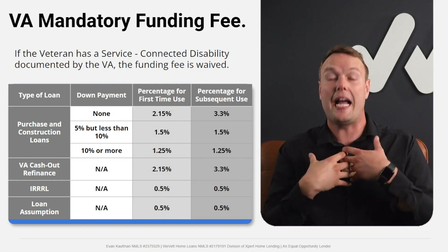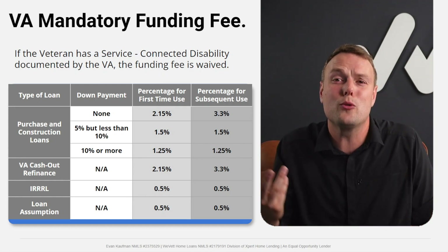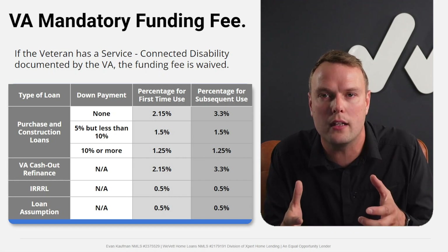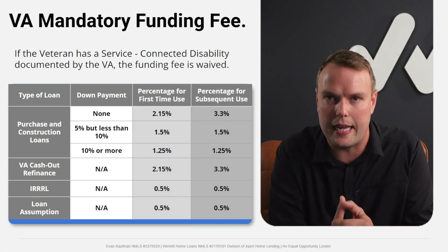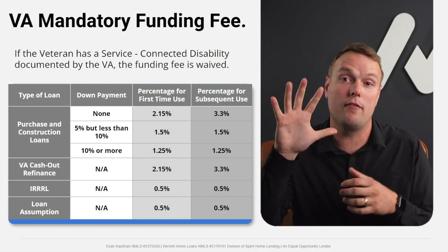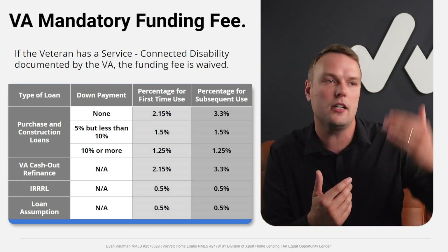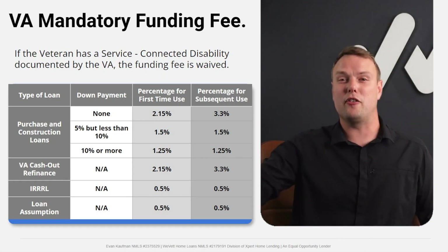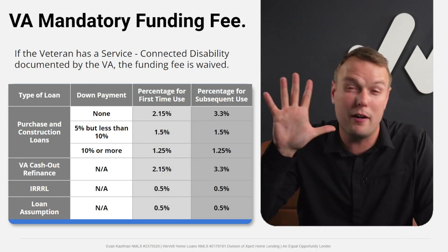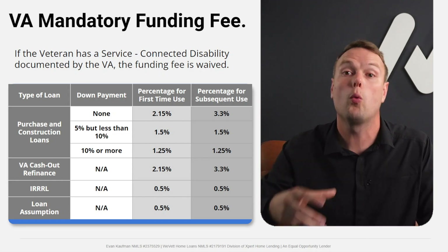You actually can put money down on a VA loan. If you put at least 5% down, the funding fee drops to 1.5% — whether it's your first use or subsequent use. On a subsequent use, that's a reduction from 3.3% to 1.5% — almost an instant 37% savings just by putting 5% down. If you put 10% or more down, the fee drops further to 1.25%.